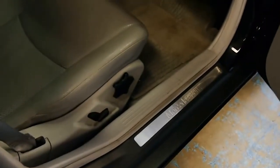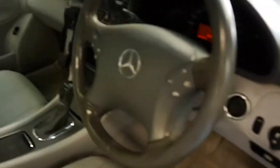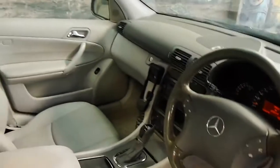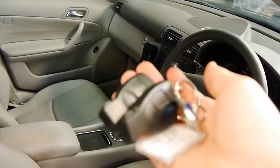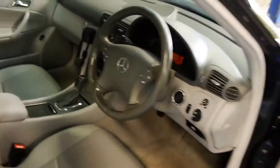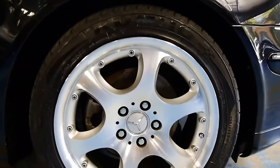Again, side airbags in the front, nice Mercedes-Benz scuff plates, a multimedia steering wheel, and we've even got two original keys here — both remote.